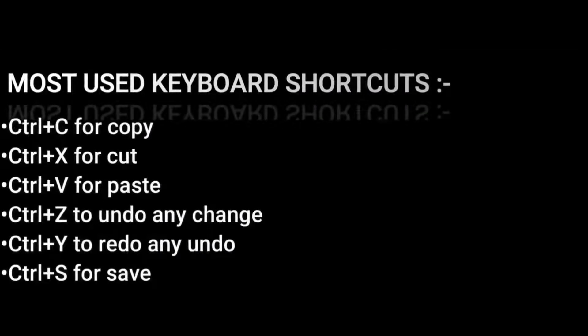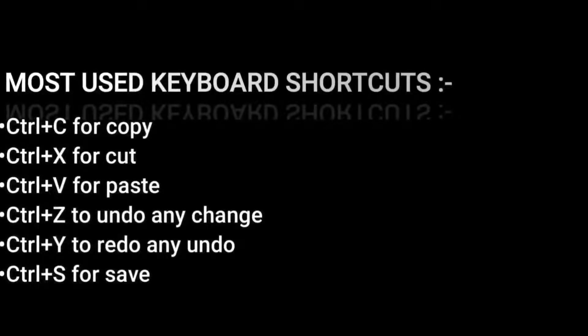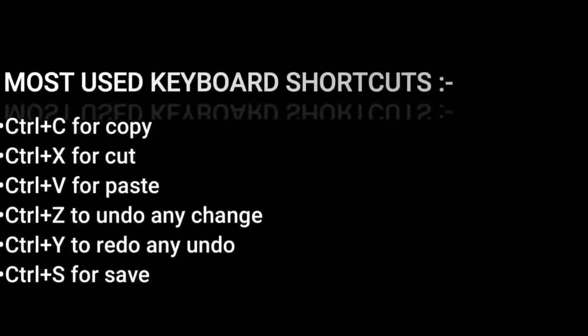Mostly used keyboard shortcuts are: Control C for copy, Control X for cut, Control V for paste, Control Z to undo any change, Control Y to redo any undo, and Control S for save.